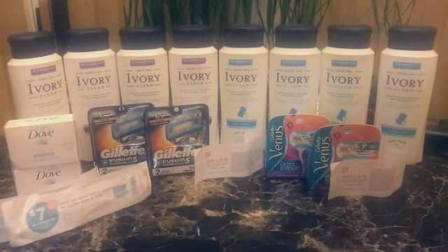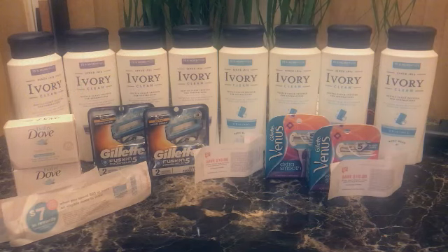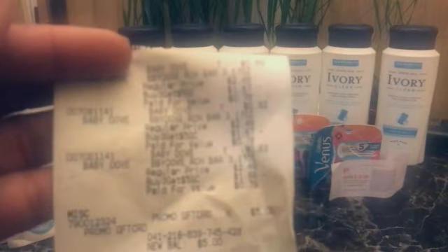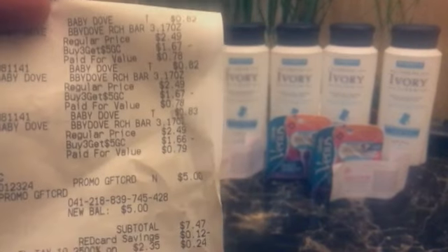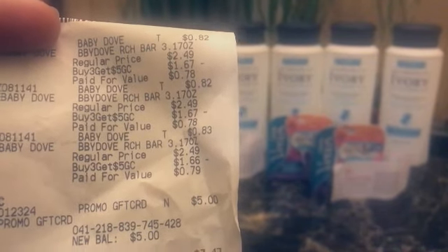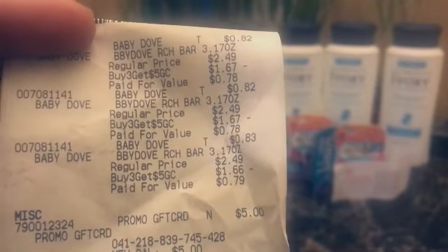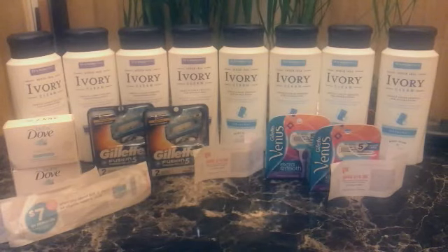I picked up those two and they had a bunch more - I think I'm gonna go back. The Baby Dove is $2.96, let me get the receipt for that. Before the gift card it's just $2.49. You buy three, the subtotal is $7.47, and you get a $5 gift card back when you buy three. No coupons needed for that.